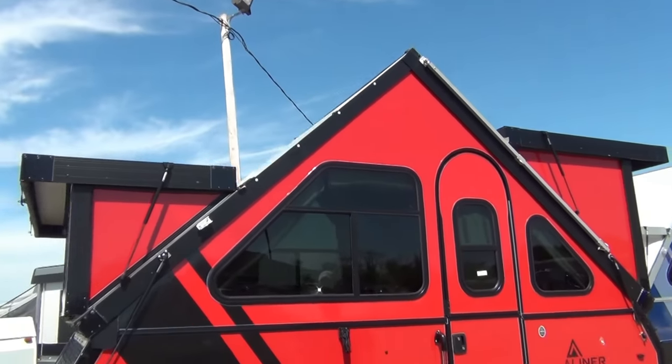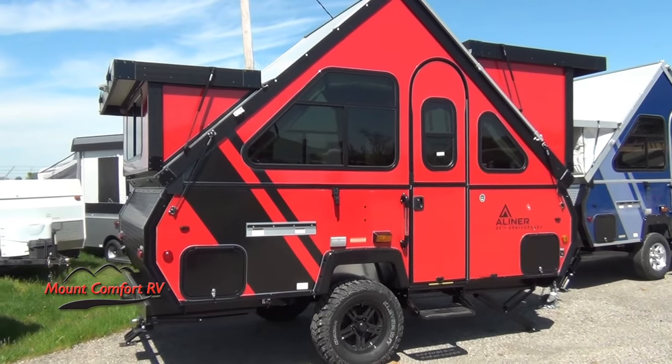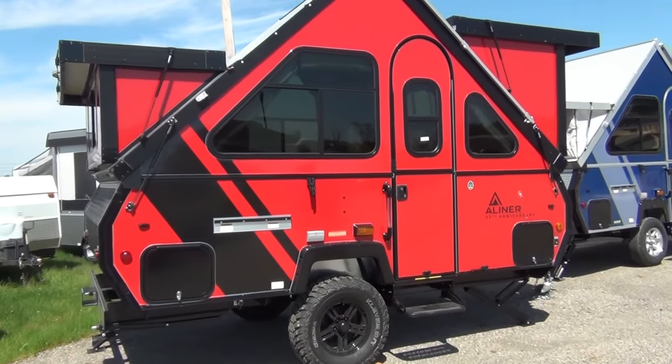Very nice, very nice camper. The only thing it's really missing is you to come and pick it up, take it home with you and start your adventures.